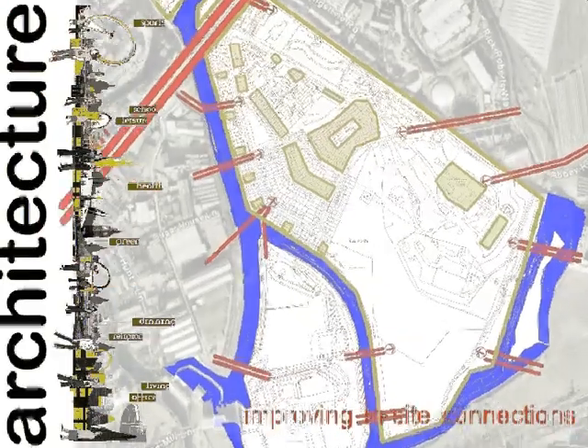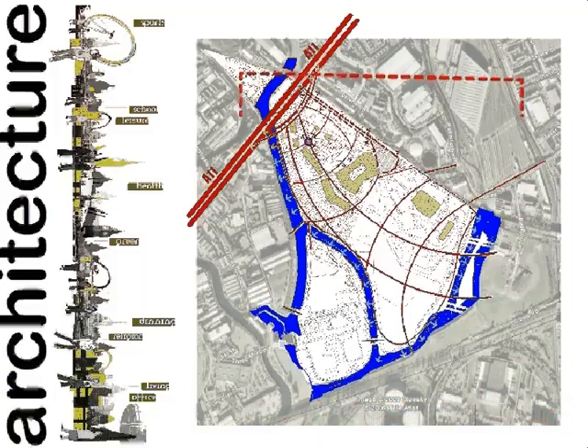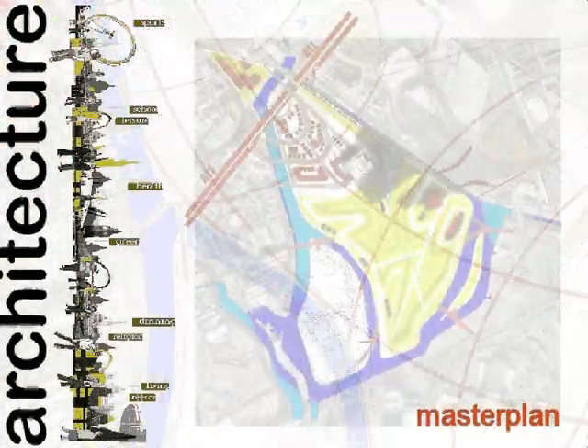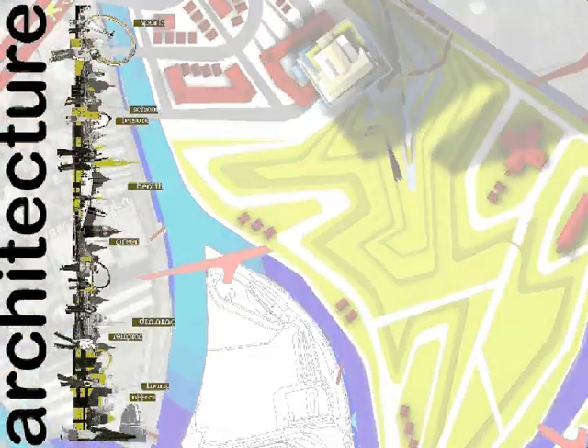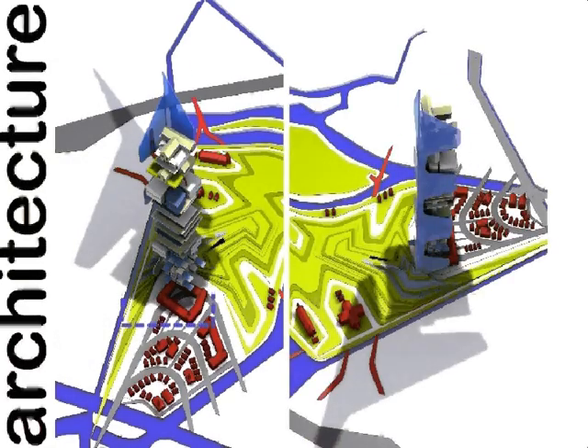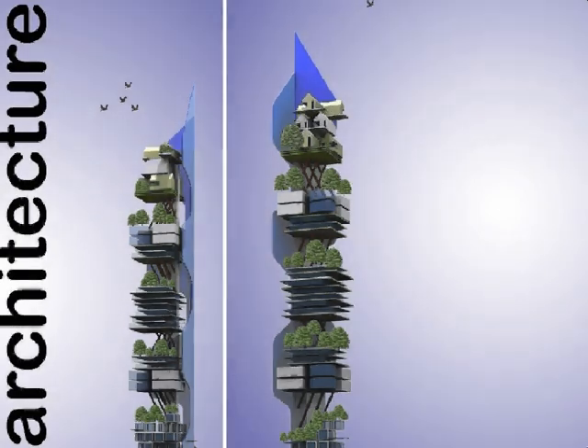Access to the underground network via the new tube station provides immediate on-site connections for the uses of Habitat E15. Tying in with the Olympic legacy and heritage of the area, Habitat E15 also has built-in sports facilities at multiple levels. The adjoining landscape will also be used for healthy recreational pursuits.